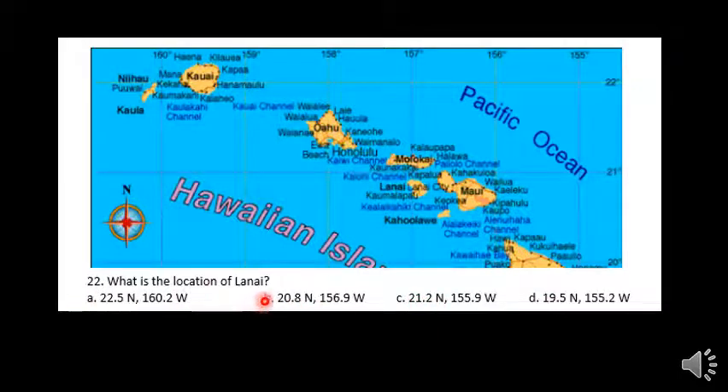Looks like B is our only candidate. Let's double check that. Going west: 155 to the west, 156 to the west, 157 to the west. So Lanai is sitting almost on that 157, and that's what we see right there — 156.9 to the west.